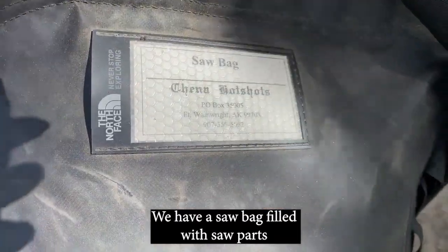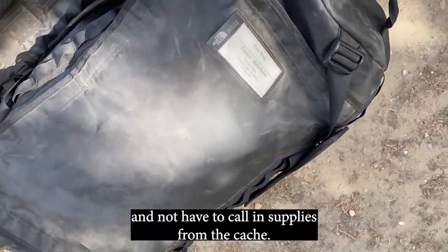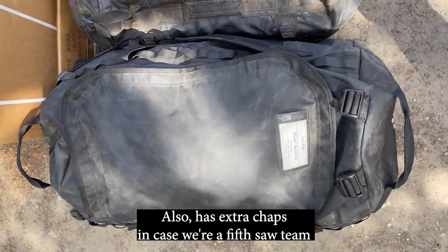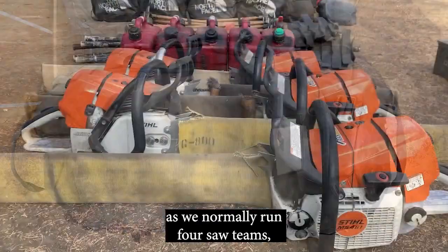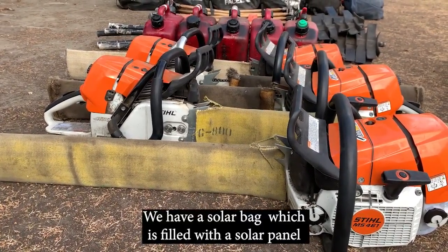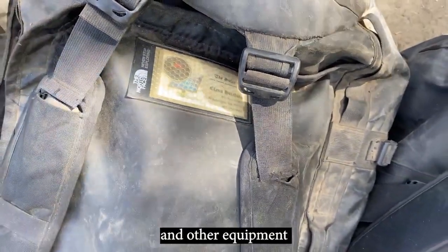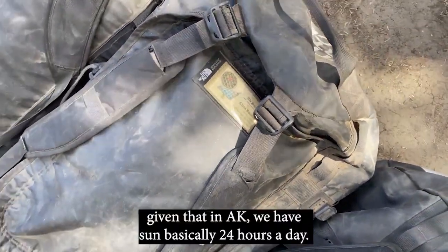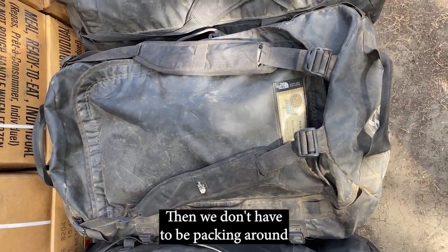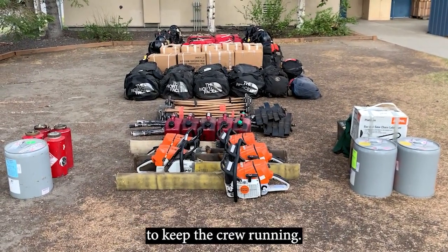We have a saw bag filled with saw parts so we can basically reconstruct the saw on the line and not have to call in supplies from the cache. It also has extra chaps in case we're running a fifth saw team — we normally run four saw teams, two for each squad. Then we have a solar bag filled with a solar panel and all the accoutrements to charge our batteries and other equipment, given that in Alaska we have sun basically 24 hours a day, so we don't have to pack around an extraneous amount of batteries.